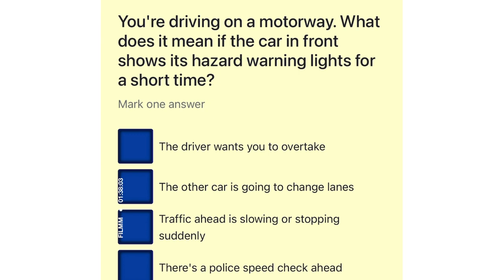You're driving on a motorway. What does it mean if the car in front shows its hazard warning lights for a short time? The driver wants you to overtake. The other car is going to change lanes. Traffic ahead is slowing or stopping suddenly. There's a police speed check ahead.